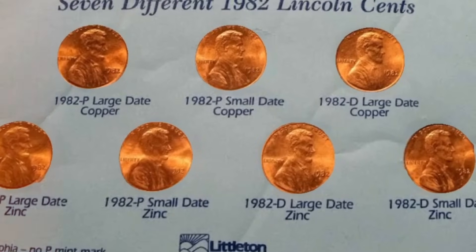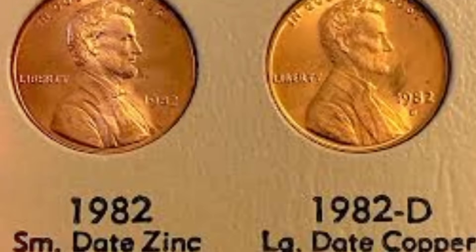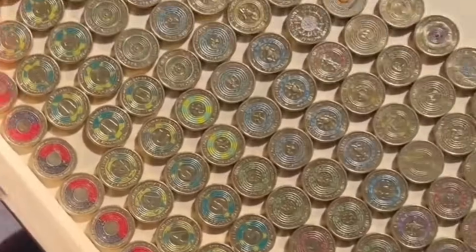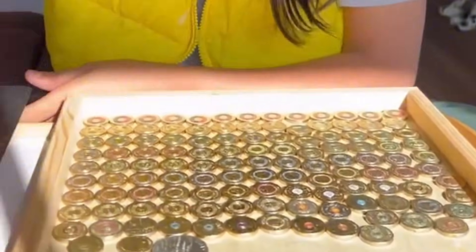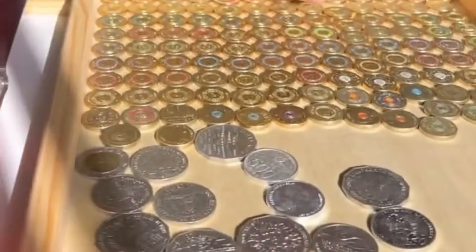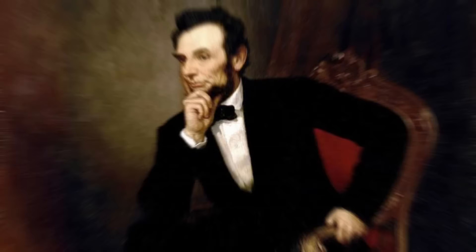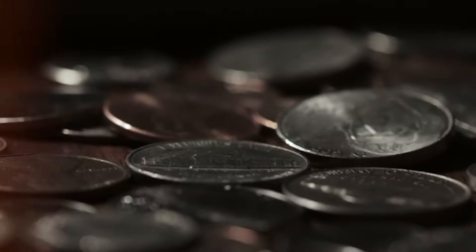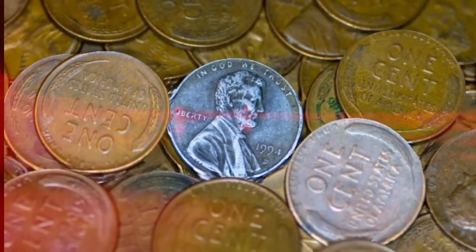As we draw the curtains on our exploration into the mesmerizing world of 1982 transitional bronze and zinc Lincoln pennies, their enduring significance becomes evident. These seemingly modest coins carry within them tales of innovation, variation, and historical shifts. Whether you're a seasoned collector seeking rare treasures or an intrigued beginner fascinated by the stories they hold, the allure of these coins is undeniable. From the inception of the Lincoln penny honoring Abraham Lincoln's legacy, to the transformative phase of transitioning from bronze to zinc compositions, these coins have stood as witnesses to a changing era.